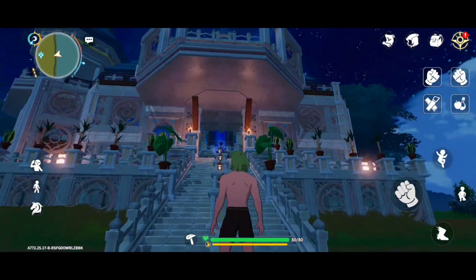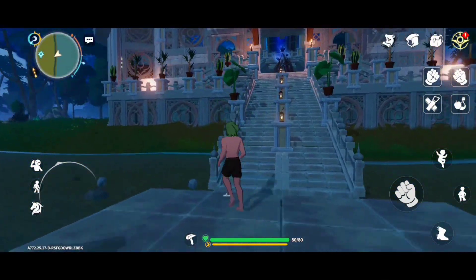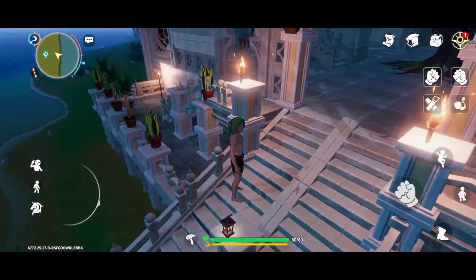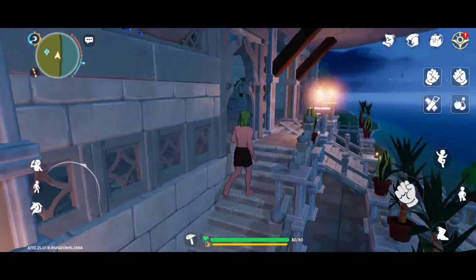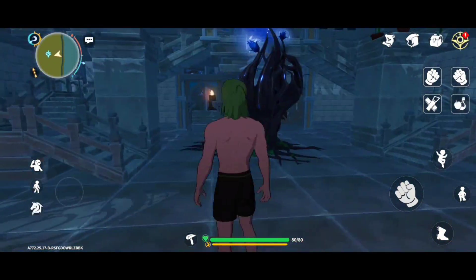Hi everyone, welcome back to my channel. I have finally completed my work castle. I decided to build two floors only. From here you can take the stairs, and I have also built a balcony on the side where you can see the view of Sabashi. From here you can enter the first floor.